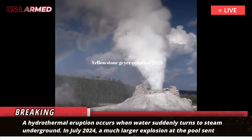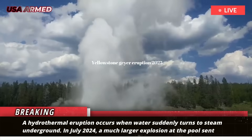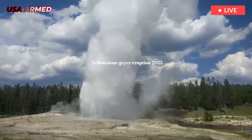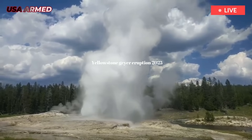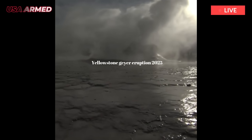A hydrothermal eruption occurs when water suddenly turns to steam underground. In July 2024, a much larger explosion at the pool sent debris flying hundreds of feet into the air and damaged boardwalk used by park visitors.